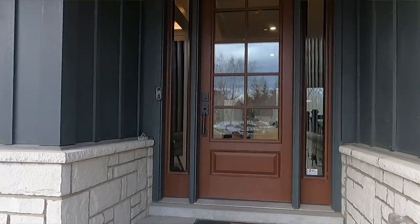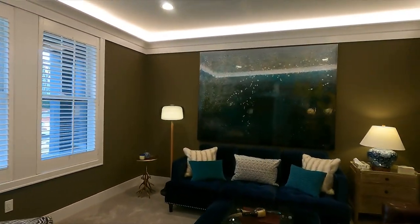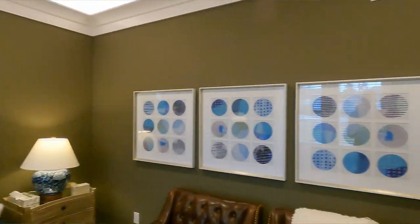Right when you walk through the door, over here to your left you've got this study area. You can have it as a TV room or you could turn it into an office either way. It would be really easy to pop some doors on here.